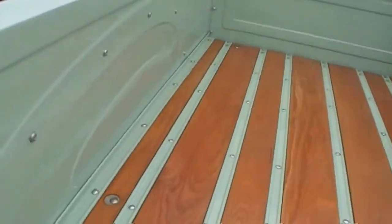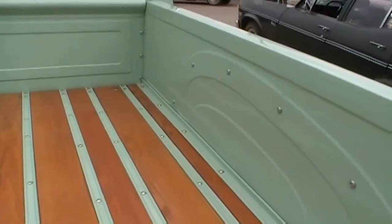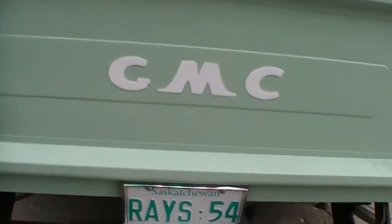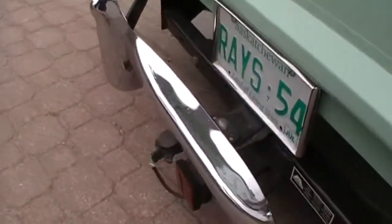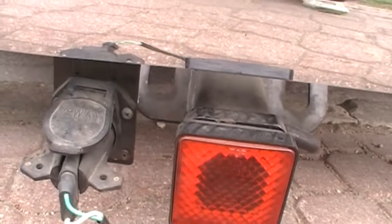Look at this wood bed — isn't that gorgeous? He's got a light on the hitch, did you notice that? Where the hitch copper goes, it plugs in so he's got an extra light.